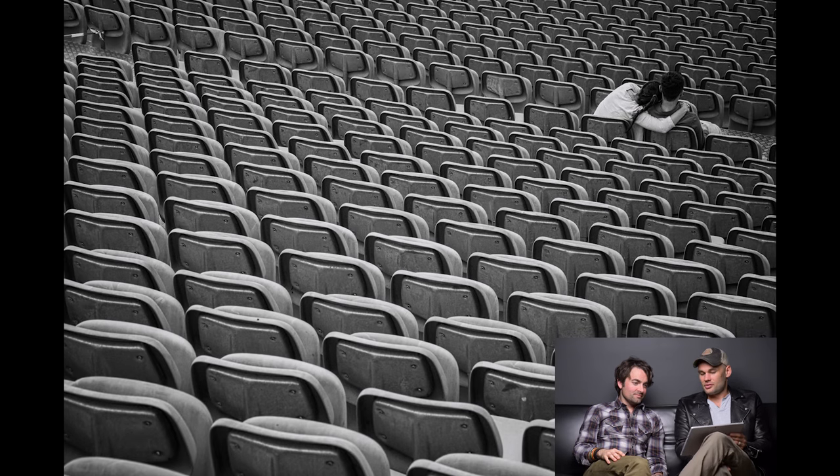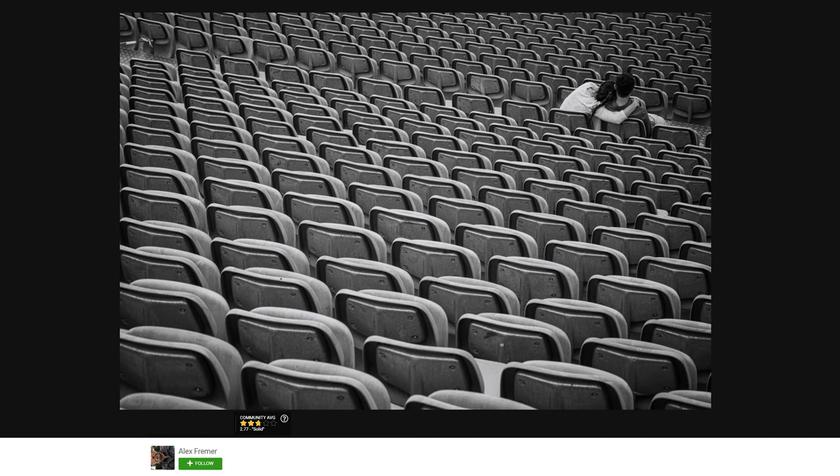Three, two, one — I'm in between a two and a three. The composition is interesting for something so simple, but this is the type of photography I did in college — I had a thousand pictures just like this. I gave it a three, that might be a little lenient, but depending on your type of photography this could be on your website. I like the angles and the black-and-white conversion, I just don't know that it's anything all that spectacular. Community kind of agrees — 2.77.